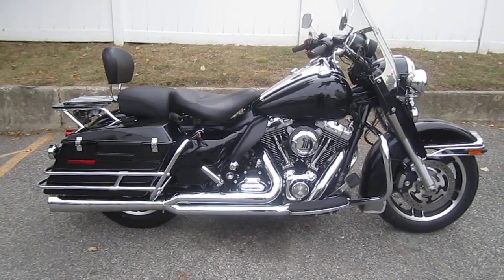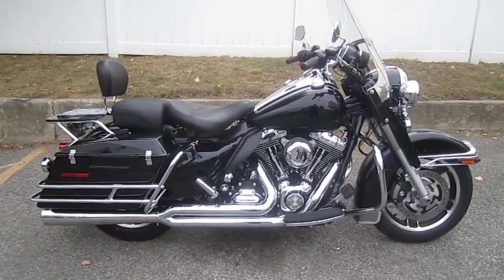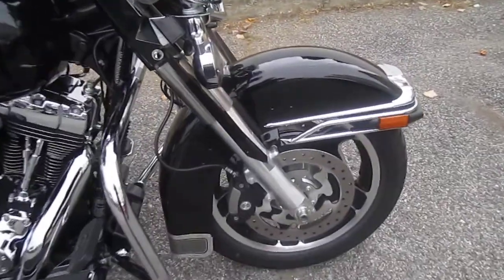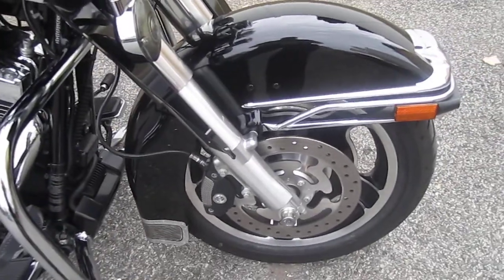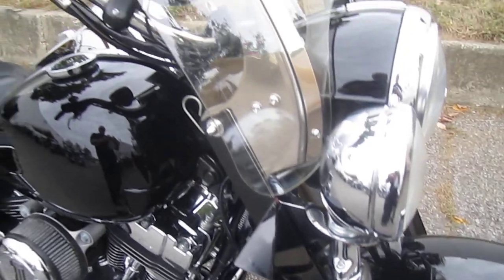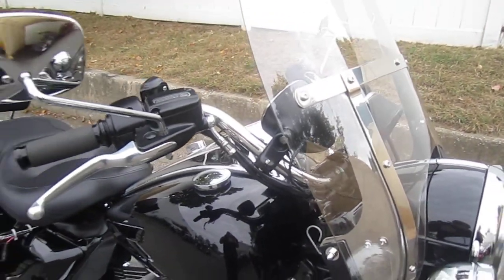This is a must-see bike in amazing condition. You've got to grab this baby before it's gone. Let's take a peek at her. This bike is absolutely a sweetheart — and I rode this bike. It runs super, super strong.